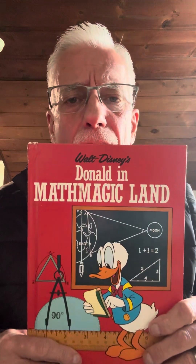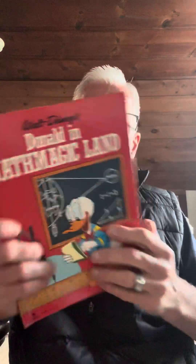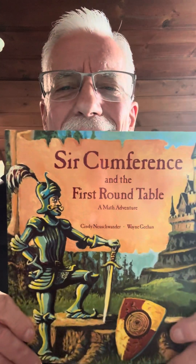There are all kinds of math books — infinite really — but here are the ones I consistently use. Donald Duck in Math Magic Land is a pretty good one, just on cartoons and you can go as long as you want with it. Here's another one: Circumference and the First Round Table.